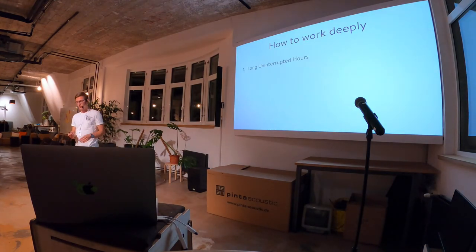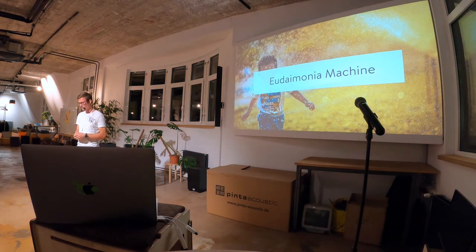So those are the three most important things. Fight for long uninterrupted hours — talk to your team and combine all the ceremonies and meetings. They're not bad, just try to combine them. Try not to be interrupted — let others know you're working deeply, and also protect yourself from yourself by turning off push notifications and using tools that make it hard to switch to Twitter. And finally, take breaks.